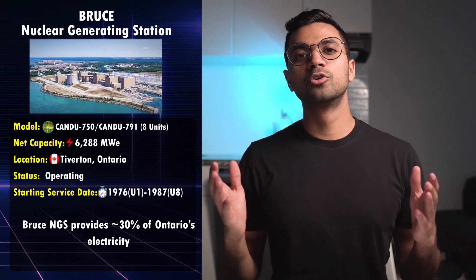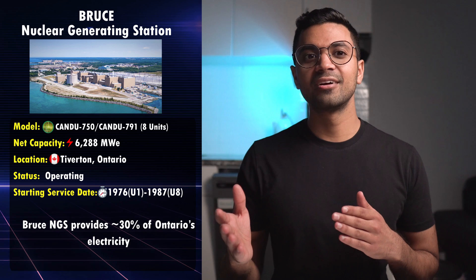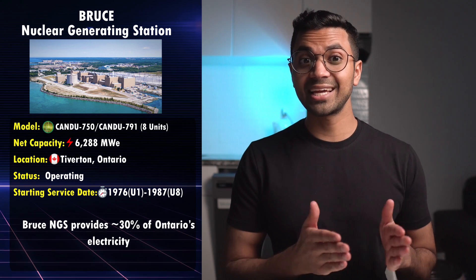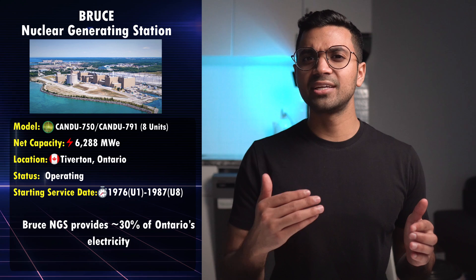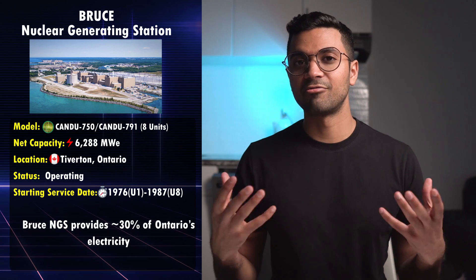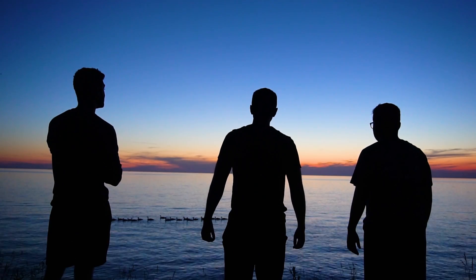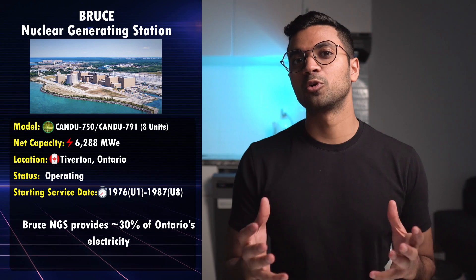Next is the Bruce Nuclear Generating Station, a total of eight units — Bruce A and Bruce B — similar to Pickering. Bruce Power is the largest operating nuclear facility in North America and the second largest nuclear power plant in the world. It's located on the shore of Lake Huron, around 190 kilometers from downtown Toronto. It generates enough electricity to power 5 million Ontario homes and provides around 30% of Ontario's electricity.